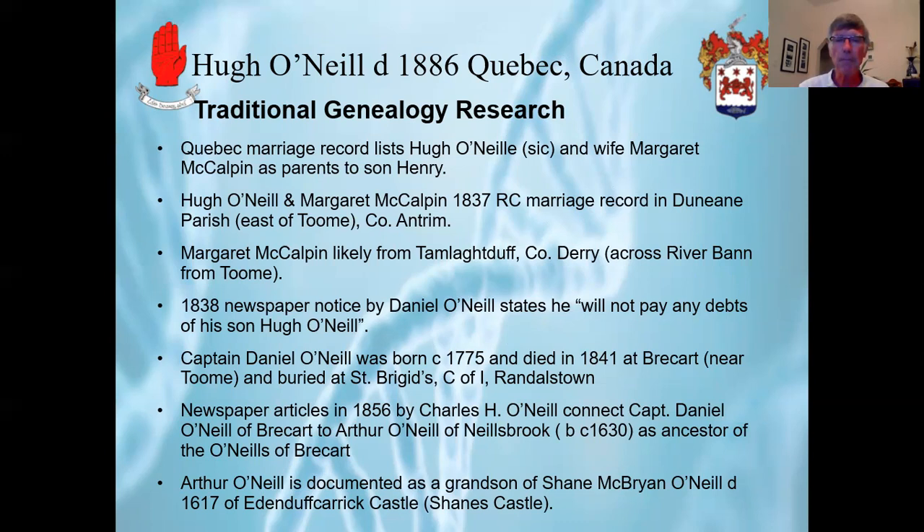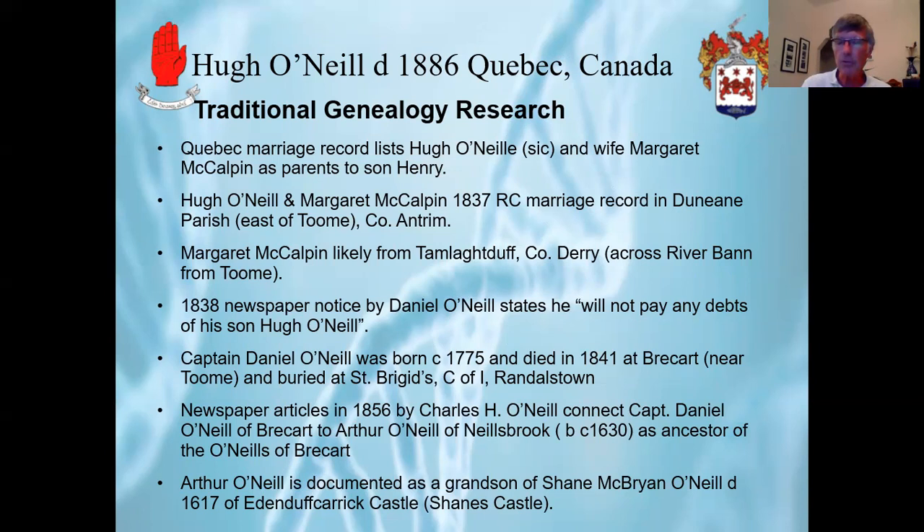So far, the traditional genealogy research is lining up with the oral history. From a location point of view, Toome in County Antrim is shown on this map, and Brecart is just outside Toome. And then not very far away is Shane's Castle, which is outside of Randallstown.